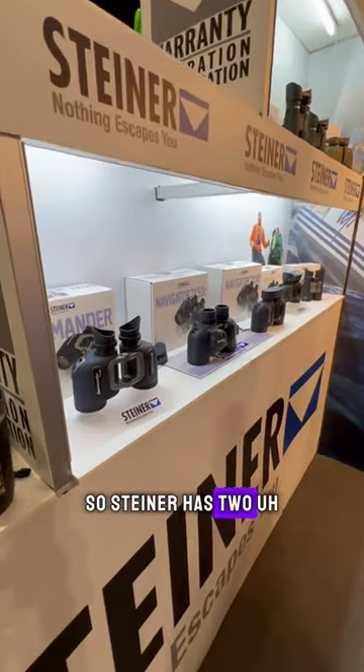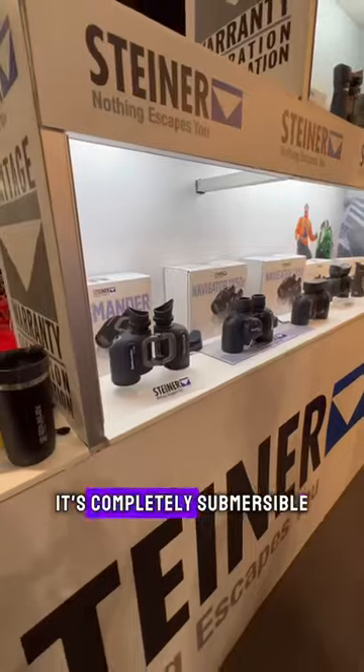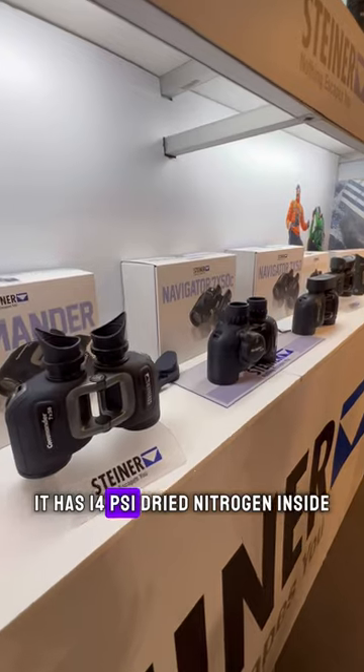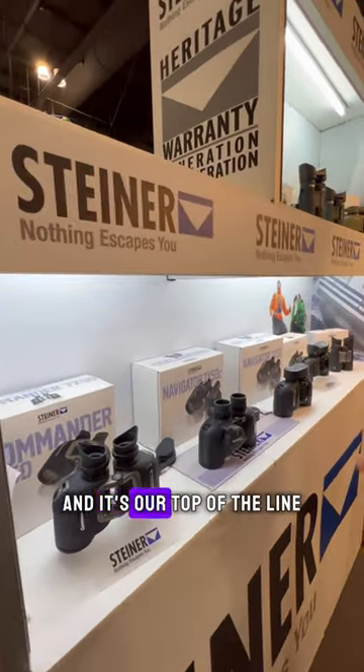Steiner has two marine binoculars. Our top of the line is the Commander 7x50 with a compass. It's completely submersible, has 14 psi dry nitrogen inside, high definition lenses and coatings — it's our top of the line.